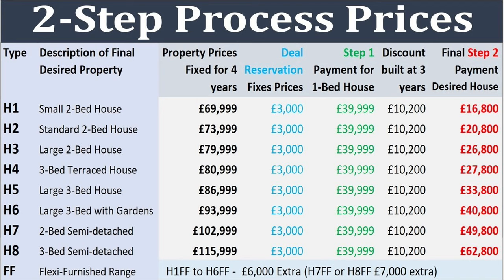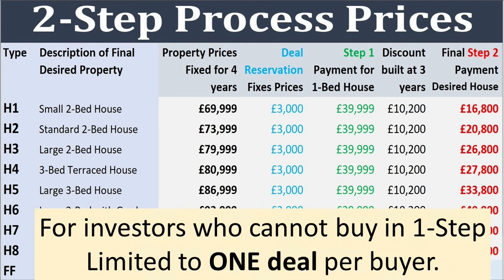Visit the two-step page to see the payments at each step for all of our investment houses. This deal is for property investors who don't have enough funds to buy a property outright and is limited to one per buyer. If you do have enough funds, then it's best to buy in one step as you benefit more.